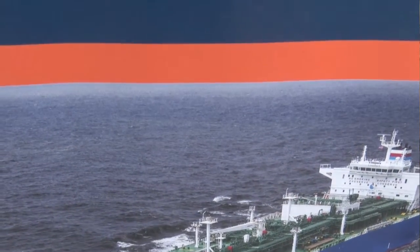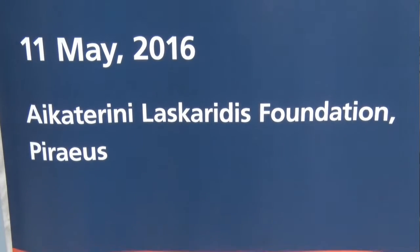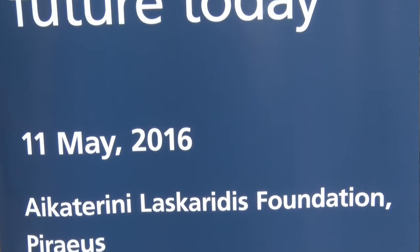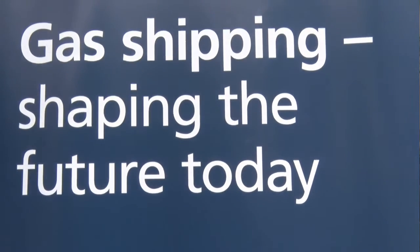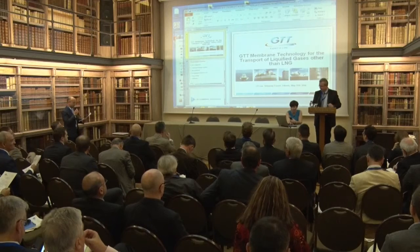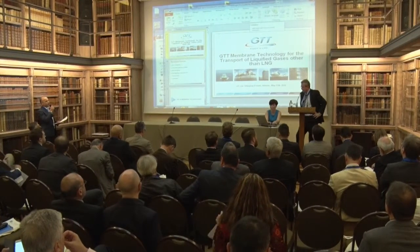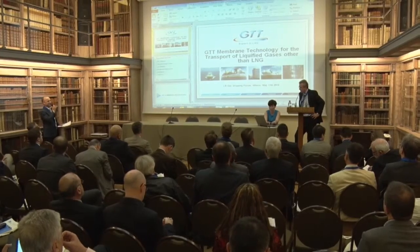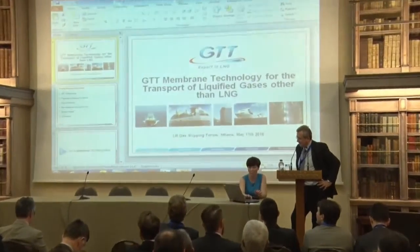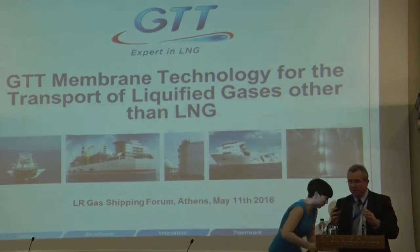For our next presentation we have the pleasure to have Mr. David Coulson here with us from GDT, a well-known company for those companies dealing with LNG carriers, and I'm interested to see what GDT has to say on an LPG carrier. The floor is all yours for the next 35 minutes. Thank you very much, Leo.